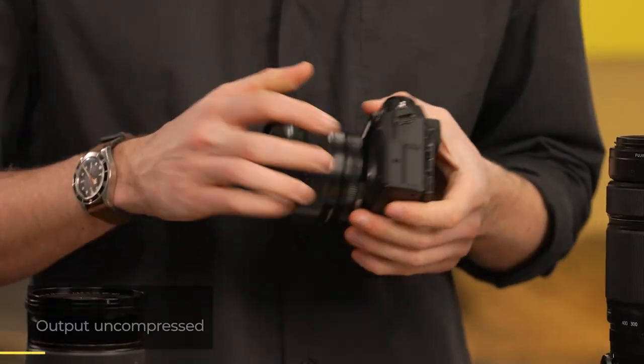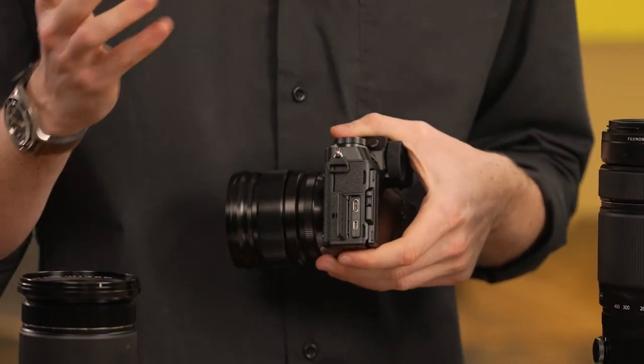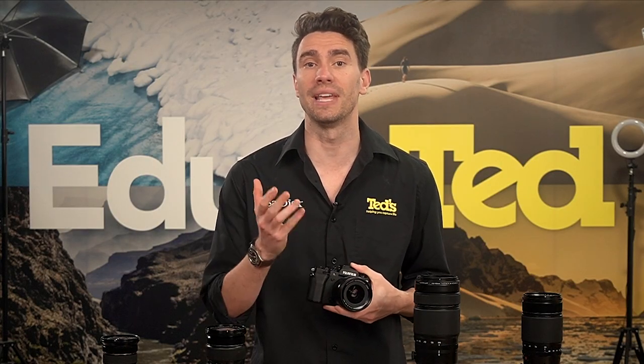We've touched on the Fujifilm X-T5's video performance previously. As well as its high-resolution internal recording, this camera can output high-quality video via HDMI, which will be welcome news to anyone working in more advanced setups. Further to this, users can adjust the resolution and frame rates to suit their needs, with high-quality 4K video available, as well as slow-motion-friendly full HD video recording.